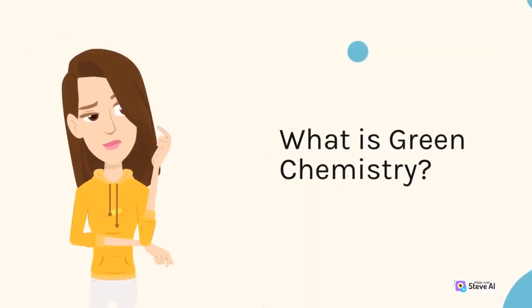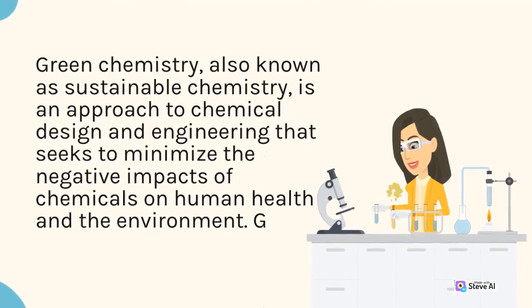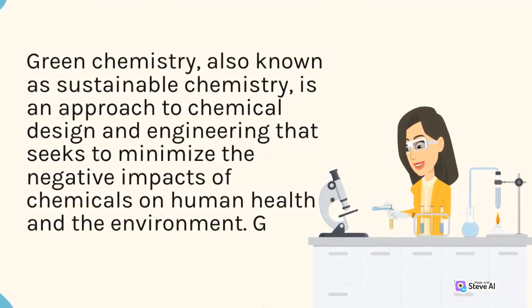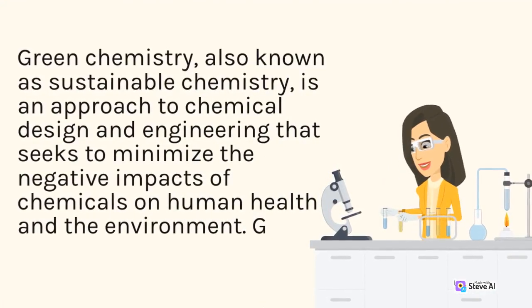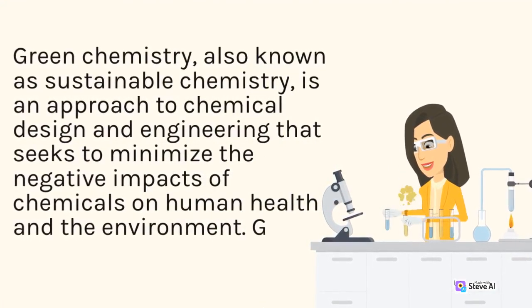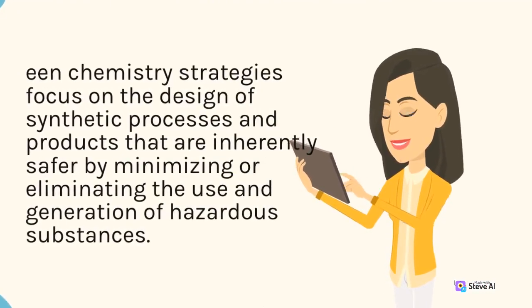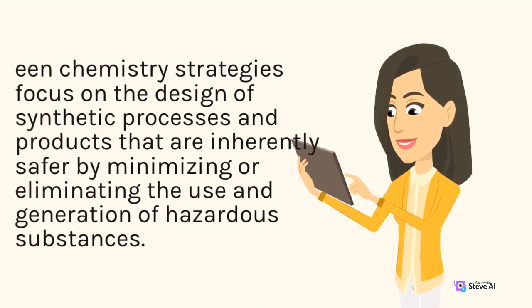What is green chemistry? Green chemistry, also known as sustainable chemistry, is an approach to chemical design and engineering that seeks to minimize the negative impacts of chemicals on human health and the environment. Green chemistry strategies focus on the design of synthetic processes and products that are inherently safer by minimizing or eliminating the use and generation of hazardous substances.